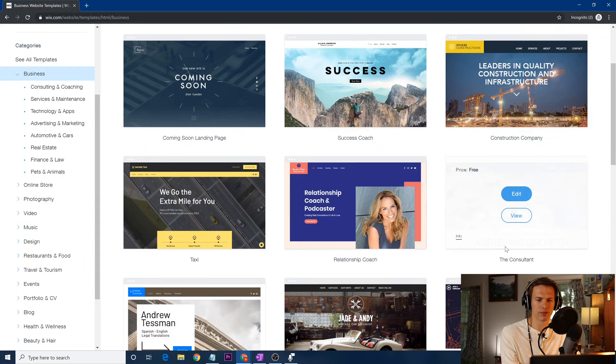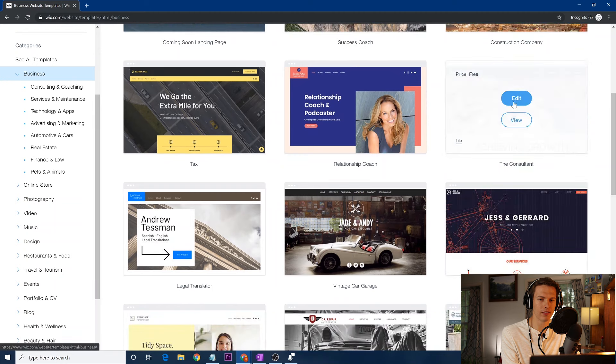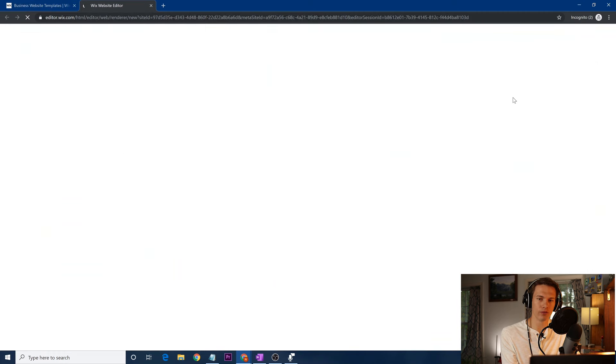Out of these websites, it doesn't matter which one you choose. I'm just going to say this one right here and click 'Edit.' Once you get into edit mode, it'll open up the website and it's going to look exactly like a template — all the text will say generic placeholder content. It's just generating right now.